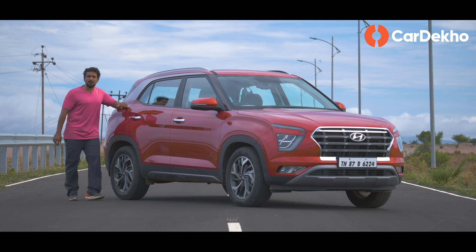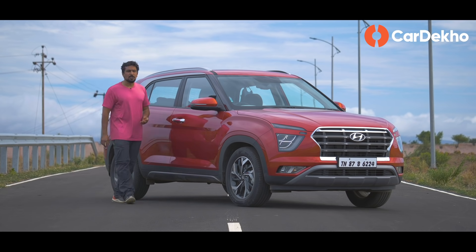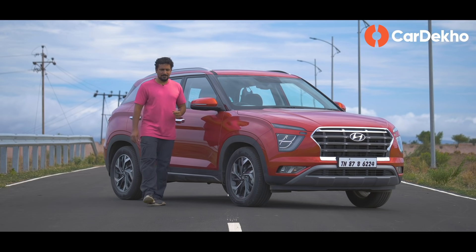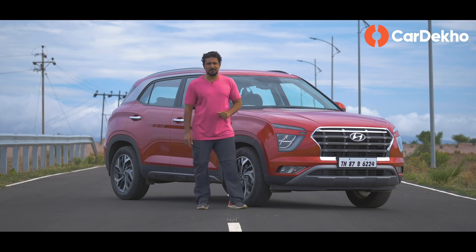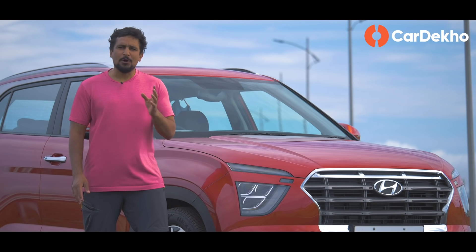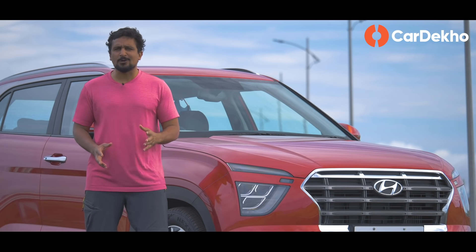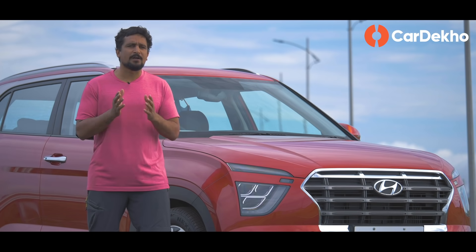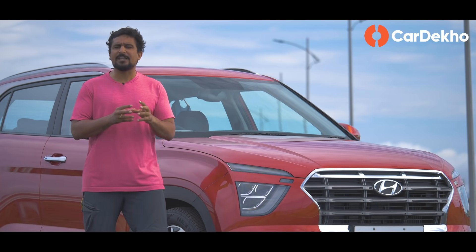In this new event, Hyundai Creta has come with a new look, new engines and transmissions, and new features. You have seen its features list and variant list. Confusion? Well, this confusion becomes a mistake of Hyundai and Kia, because Creta and Seltos are actually quite similar cars. In this video, we will explain the difference between the features and variants.